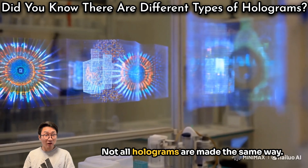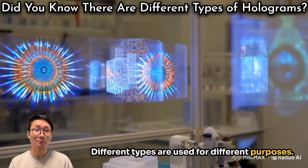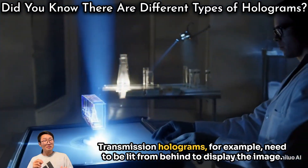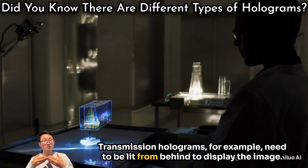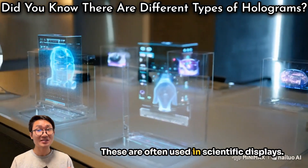Not all holograms are made the same way. Different types are used for different purposes. Transmission holograms, for example, need to be lit from behind to display the image. These are often used in scientific displays.